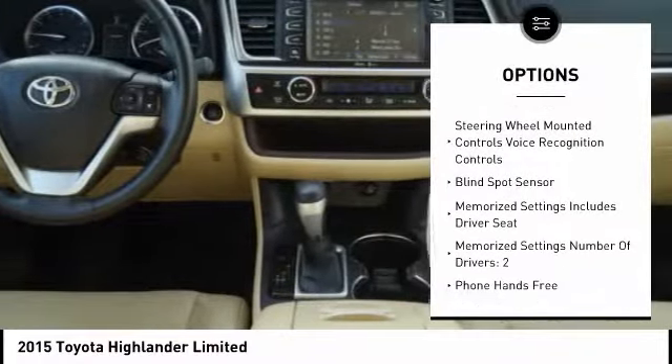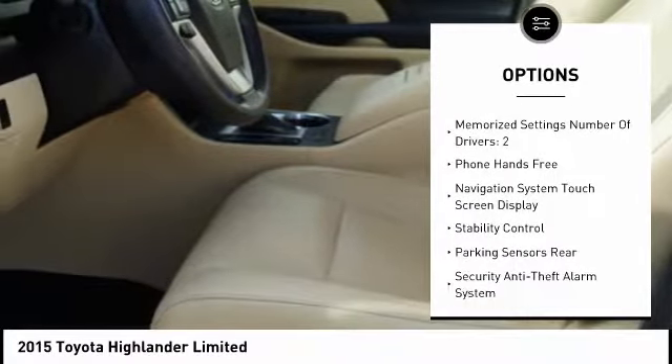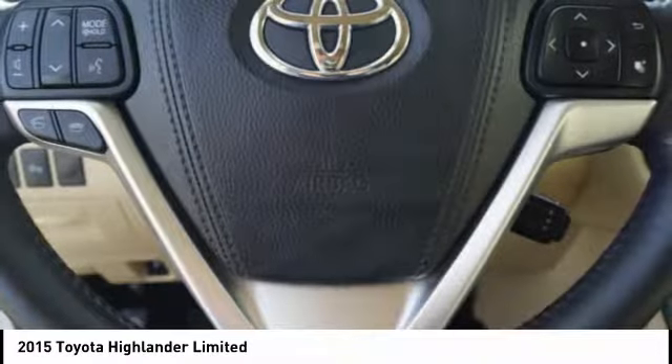Traction control, stability control, power steering, cruise control, child safety locks, trip odometer, power door locks, fog lights, power brakes, tachometer.